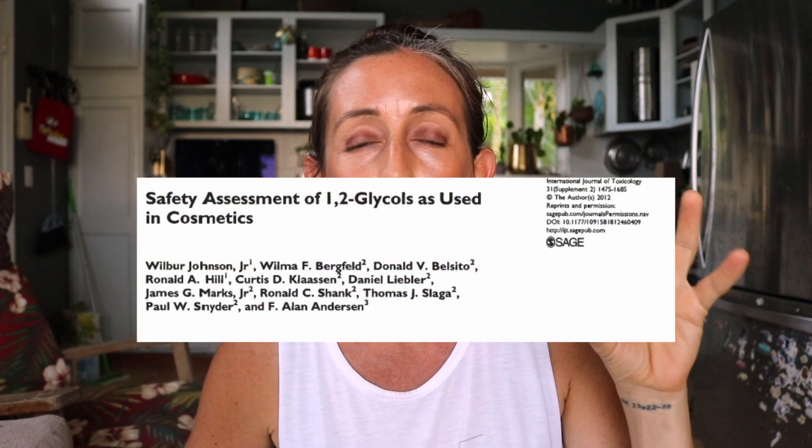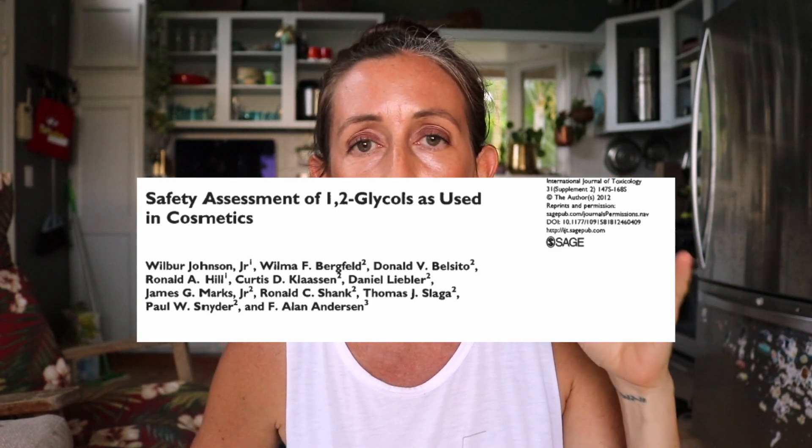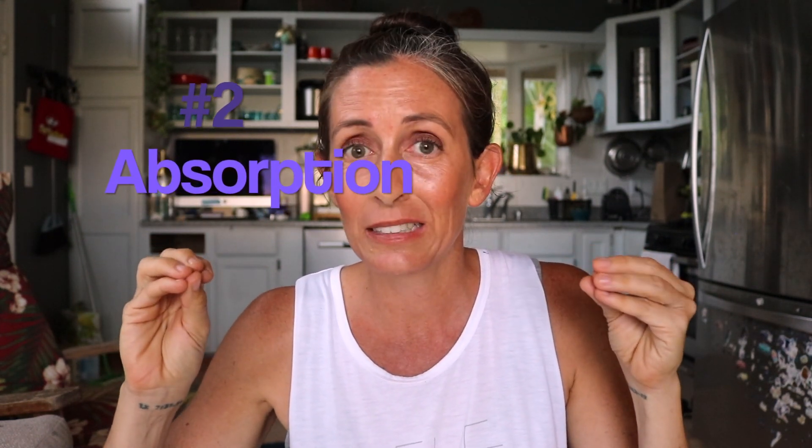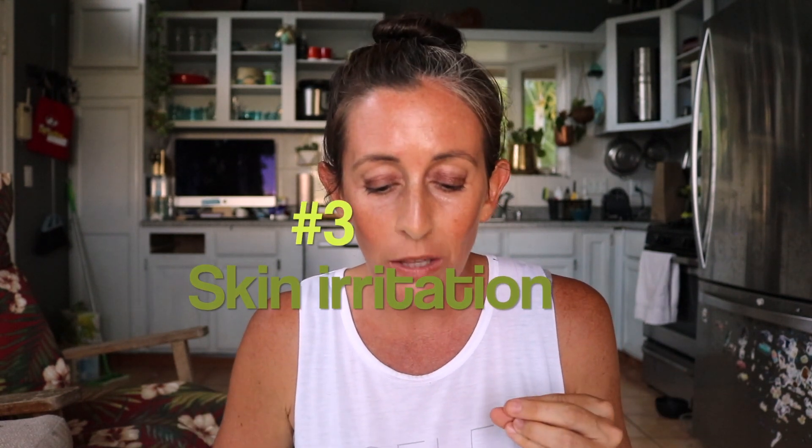So we are going to cross-reference it with a great study from 2017. On the CIR, the study rates back to 2012, and there are three things that stood out. Number one: skin penetration — this ingredient is actually really good at getting inside the skin. That naturally leads to point number two: once it gets inside, what's it doing? And number three, which was the original reason I wanted to make this video: there's concern that it's a potential skin irritant.